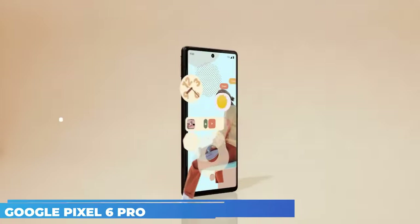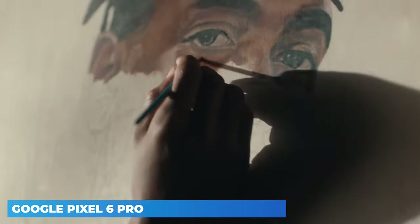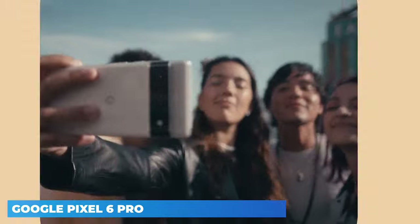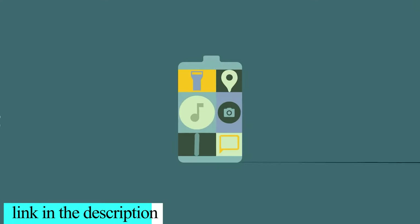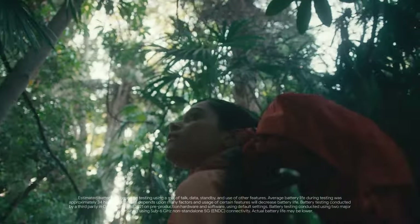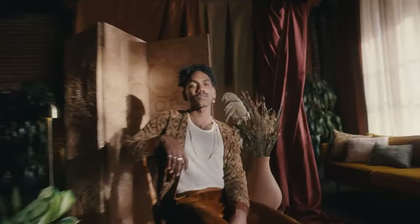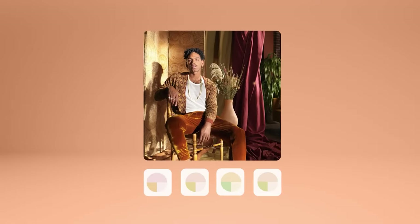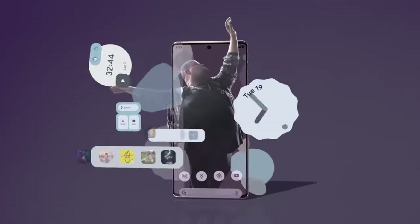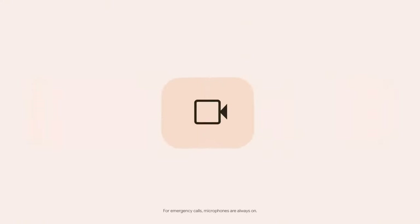Google Pixel 6 Pro was launched on October 19, 2021. The phone comes with a 6.70-inch touchscreen display with a resolution of 1440x3120 pixels at 512 PPI and an aspect ratio of 19.5:9. It is powered by a 2.8GHz octa-core Google Tensor processor with two cores at 2.8GHz and two cores at 2.25GHz, paired with 12GB of RAM. The Google Pixel 6 Pro runs Android 12 and is powered by a 5,003mAh battery. It supports wireless charging as well as proprietary fast charging. The rear packs a triple camera setup featuring a 50-megapixel primary camera with an f/1.85 aperture.